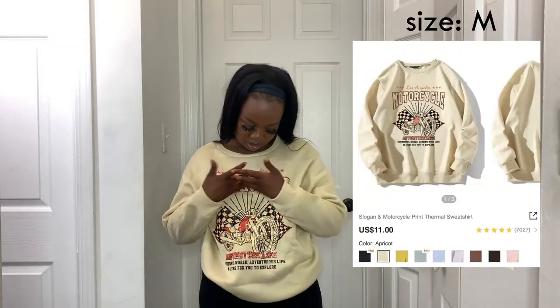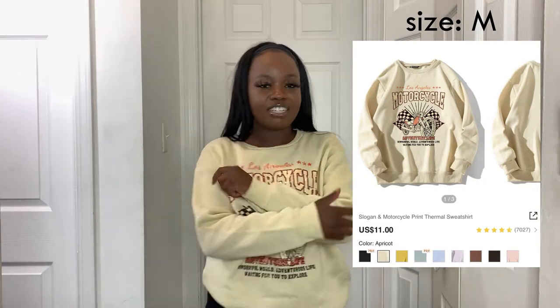Next I got a sweatshirt that I absolutely love — it has a motorcycle on it and says 'motorcycle.' I love the color and it's really soft. I really like sweatshirts, especially styled with a chain. This is also just a plain gray crew neck sweatshirt that I love.